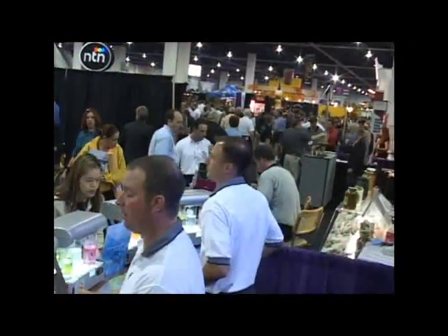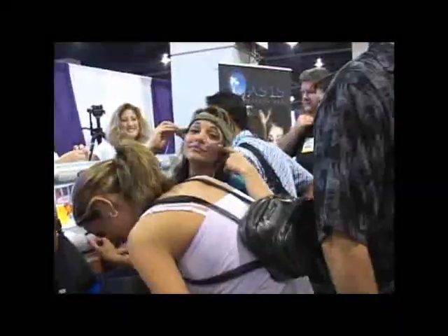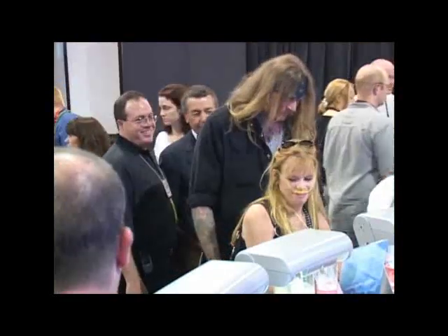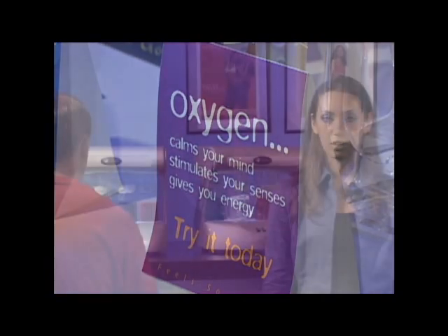Now that you know the system is safe and how it works, you're probably wondering what the benefits of an oxygen bar experience are. There are many benefits to an oxygen session. The most reported are increased energy, relief of headache and hangovers, and relief of stress. Oxygen is also known to heighten concentration, alertness, and memory, as well as calm your mind and stabilize your immune system. There are many more benefits that your oxygen bartender would love to share with you.